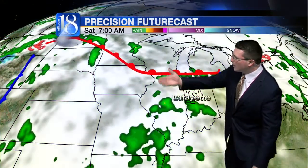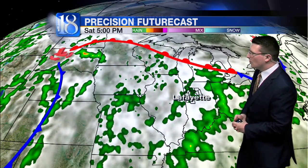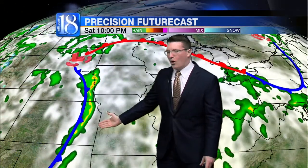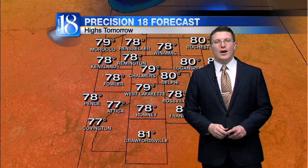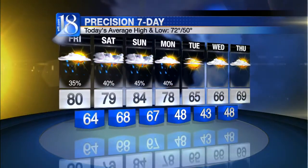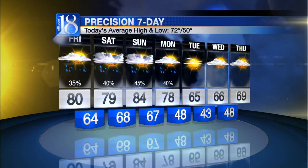We'll dip to around 64 in Lafayette overnight tonight into tomorrow morning. With the warm front off to the north of us, hot and humid conditions here across the region will generate more scattered showers and thunderstorms across the viewing area by Saturday afternoon and evening. More importantly, look at that cold front off to the west of us over the Great Plains. That's a frontal boundary that will begin to pass across the region as early as late Sunday evening, early Monday morning, and that could bring a nice round of storms back to the viewing area. 79 degrees is your high temperature for tomorrow.